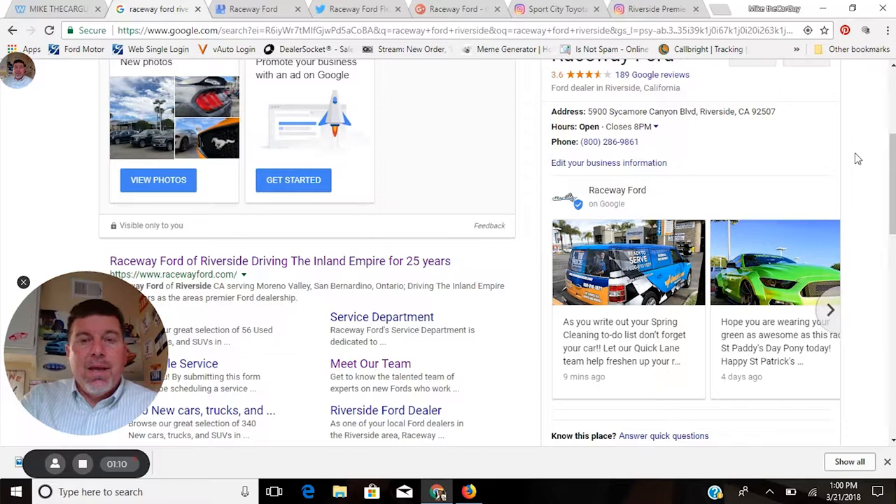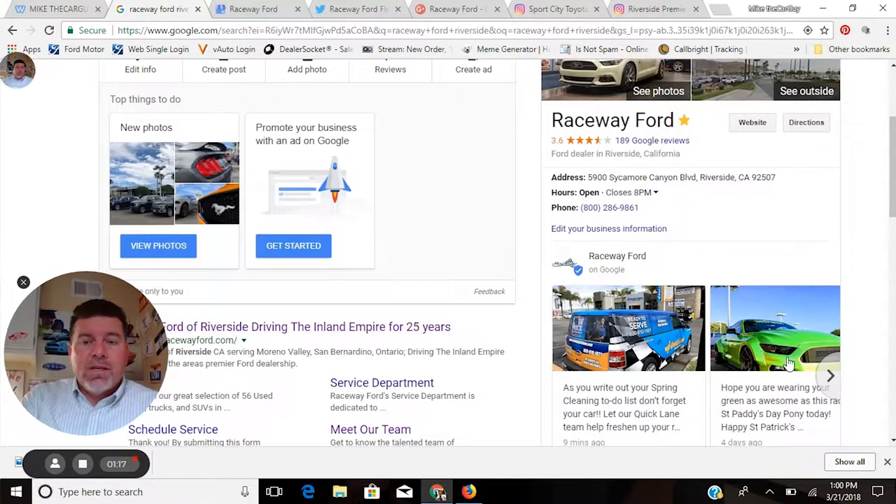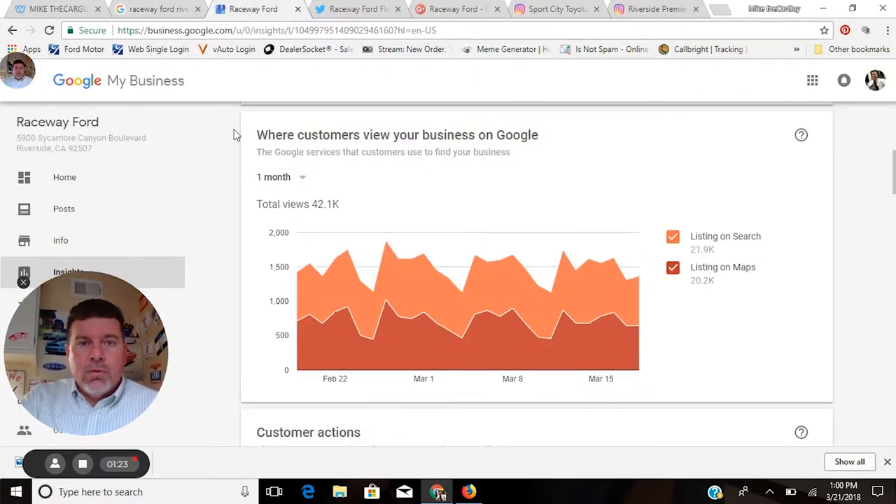This particular Google listing page has posts that Google allows you to use — it's free real estate, doesn't cost a thing. It's awesome to have current information out there, and when you go into your analytics you can see how many times they're getting viewed. Some of the posts for this dealership are getting 30,000 views — that's free, that's nice advertising.